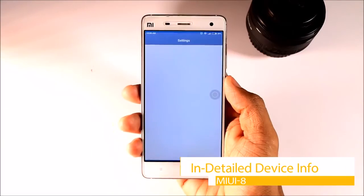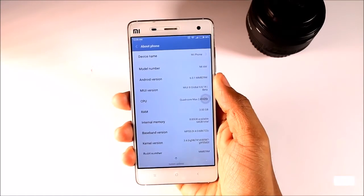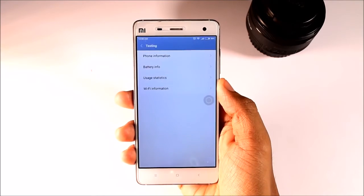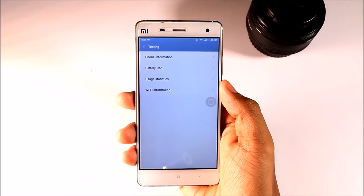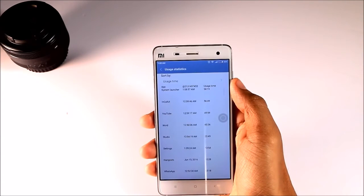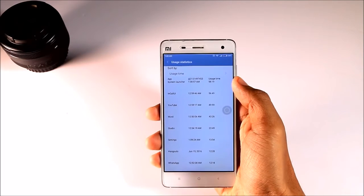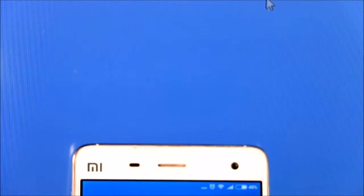Eighth, In-Detail Device Info. There is a hidden option in the settings by which you can access detailed information about your device. Just go to About Phone and tap on the internal memory a few times to open it. Now you can access all the detailed information about the phone, battery, and Wi-Fi, and you can also track your usage statistics — what apps you are using most and the exact usage time.